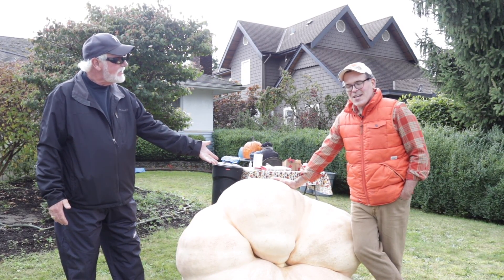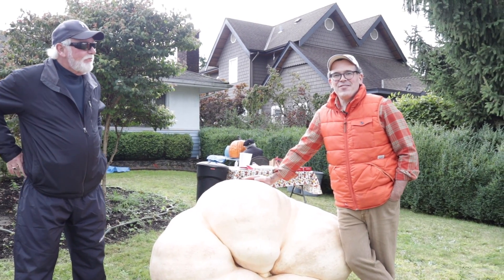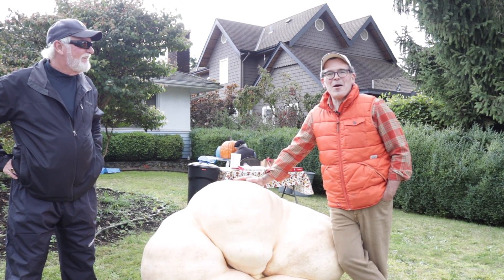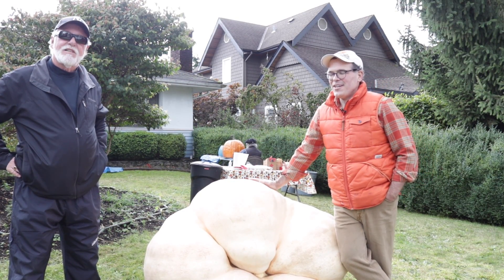This one's actually named Muriel after my grandmother. Every year I try and find a new naming scheme, so this year I went with a couple of aunts and my grandmother. So the squash here is Roland after my other aunt.